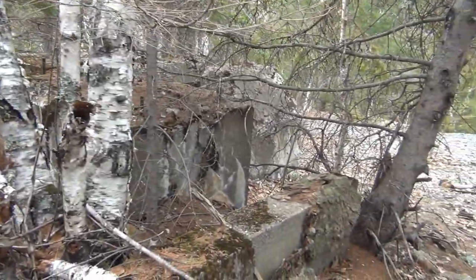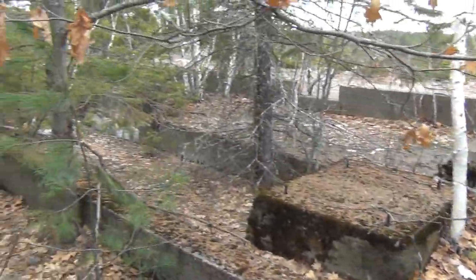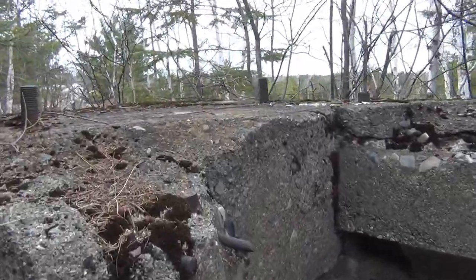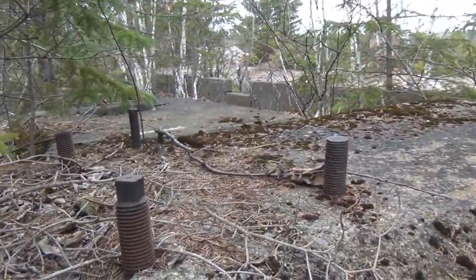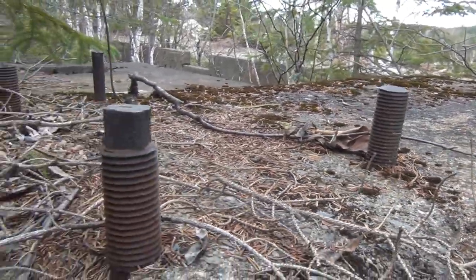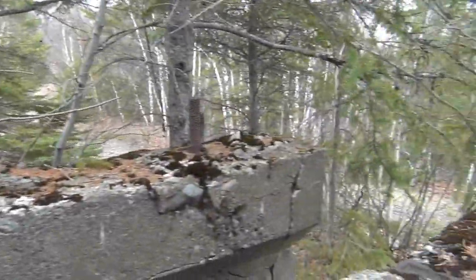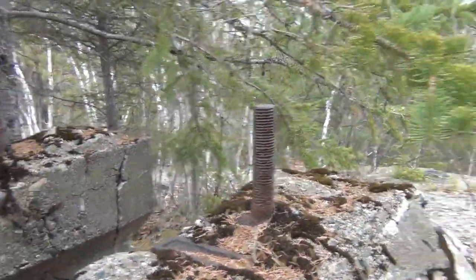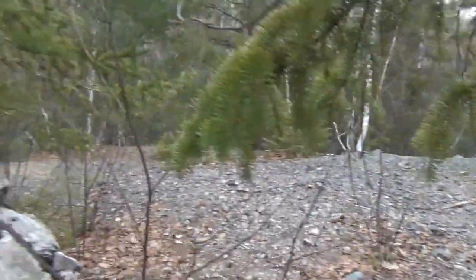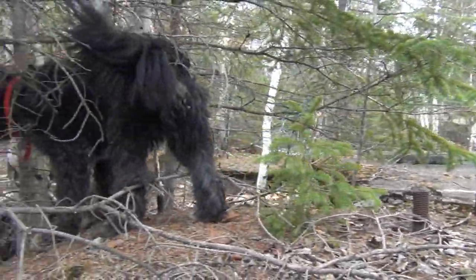This would have been a later addition to the mine because it's built on top of the waste rock. We're also thinking this could have been either A, pumps, or B — because you have the mounting rods here — it could have been compressors feeding air to the mine. But like Jay was saying, it is a newer addition because all of this behind us is all waste rock, and this was built right on top of it.